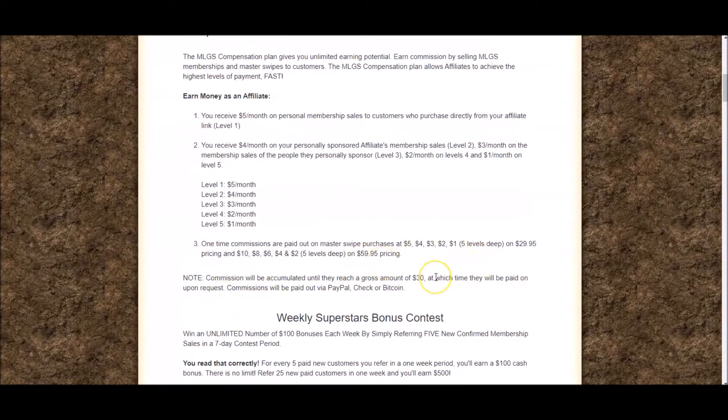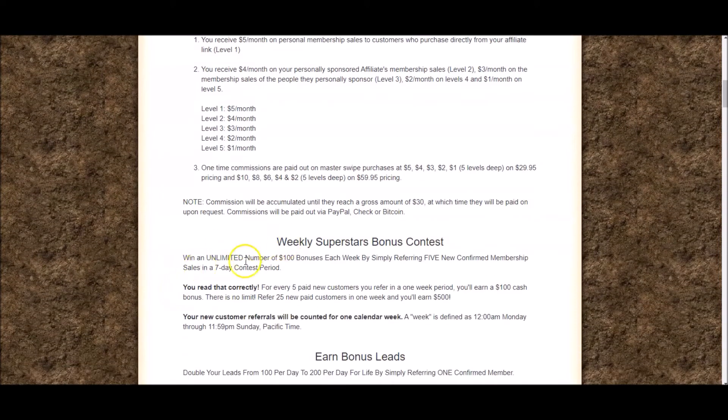You'll also get paid one-time commissions on any upsells people purchase on their way through the My Lead Gen Secrets funnel. Commissions are paid every time you hit $30. You can then request to be paid into your PayPal account, or by check if you're in the USA, or Bitcoin if you're anywhere else in the world or don't have a PayPal account.